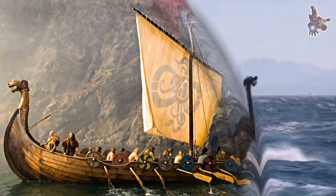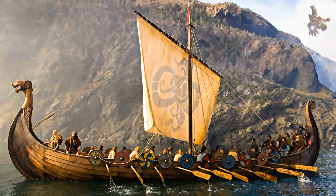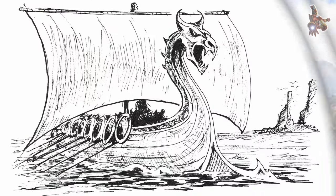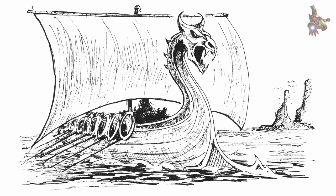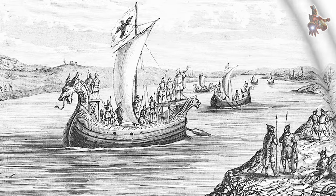They were clinker-built, which is the overlapping of planks riveted together. Some might have had a dragon's head or other circular object protruding from the bow and stern for design, although this is only inferred from historical sources. Viking ships were used both for military purposes and for long-distance trade, exploration and colonization.